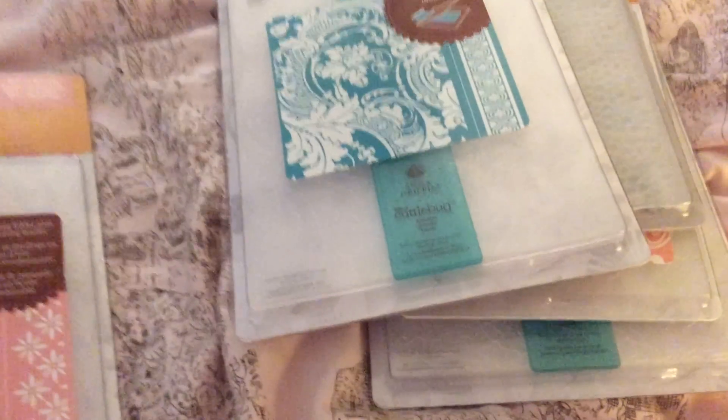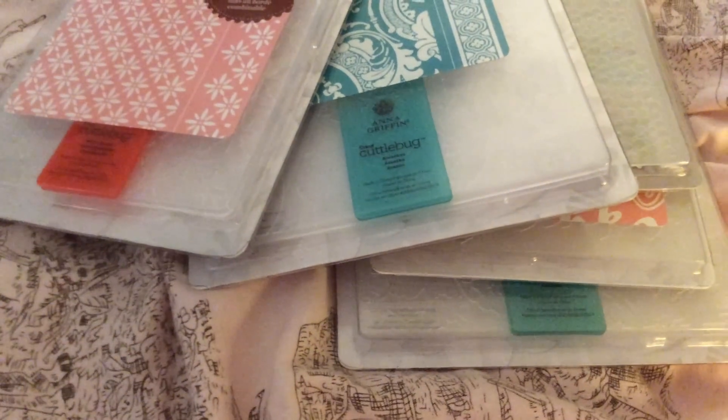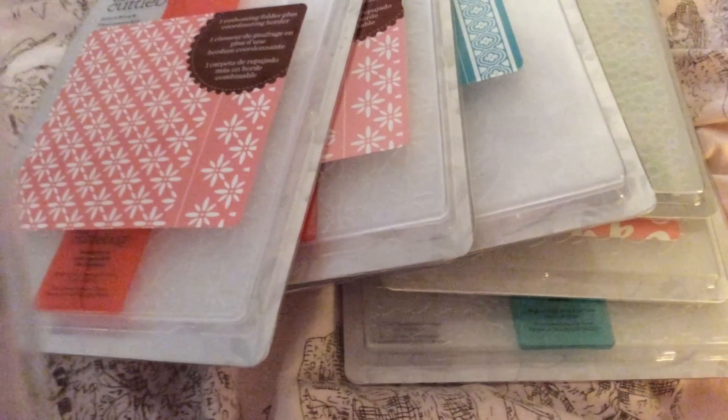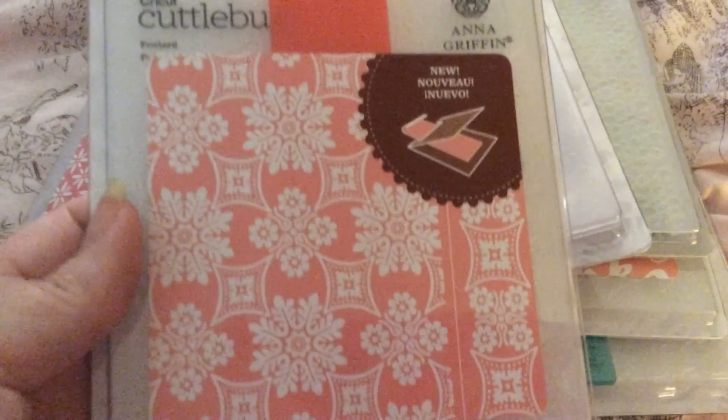Another Anna Griffin one called A Canvas — it's really pretty. Another Cuddlebug one called Baby's Breath; I got two of those. And then one called Fullard Fuller — really cute.